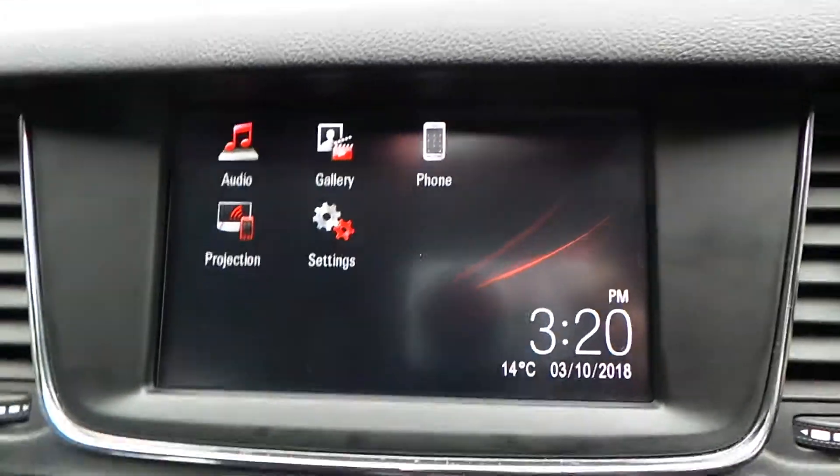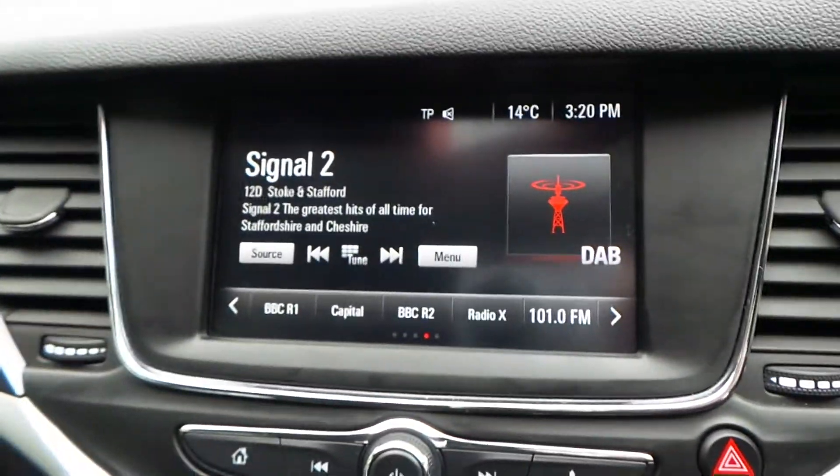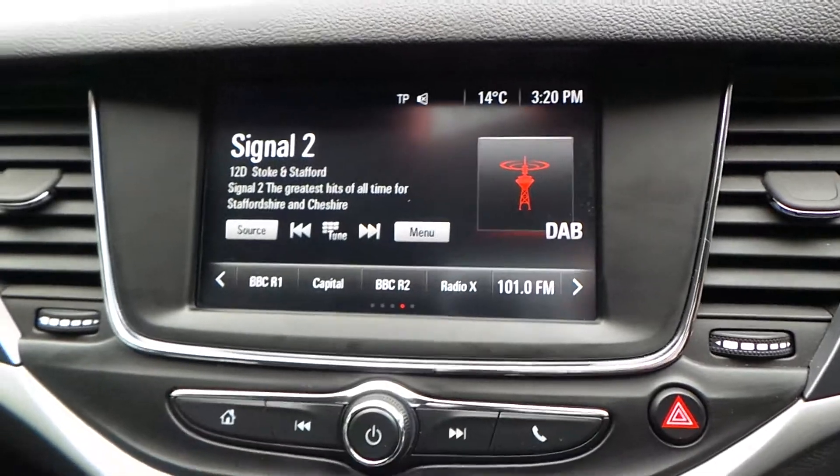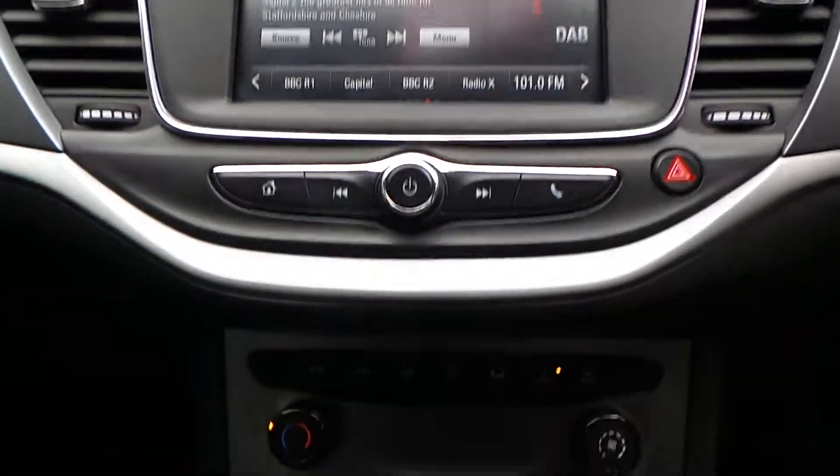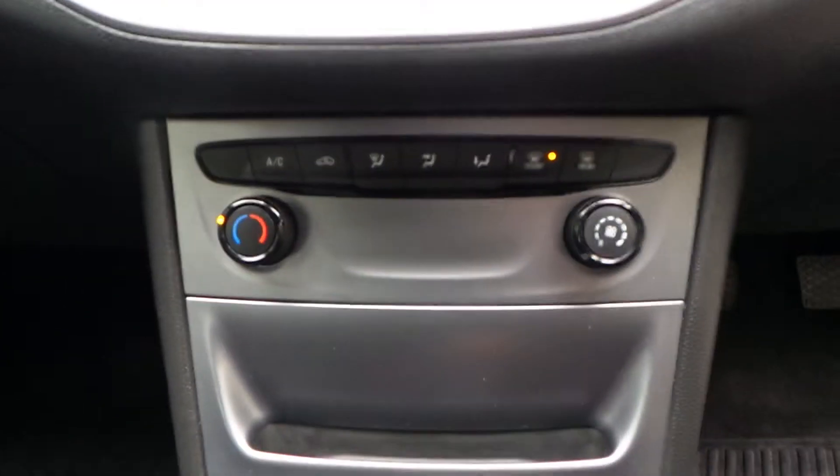With regards to your media system, it's a full touchscreen with AM, FM and DAB digital radio. It can connect up to Bluetooth, and also connects to Android Auto and Apple CarPlay, so you can get Google Maps and Apple Maps on there.